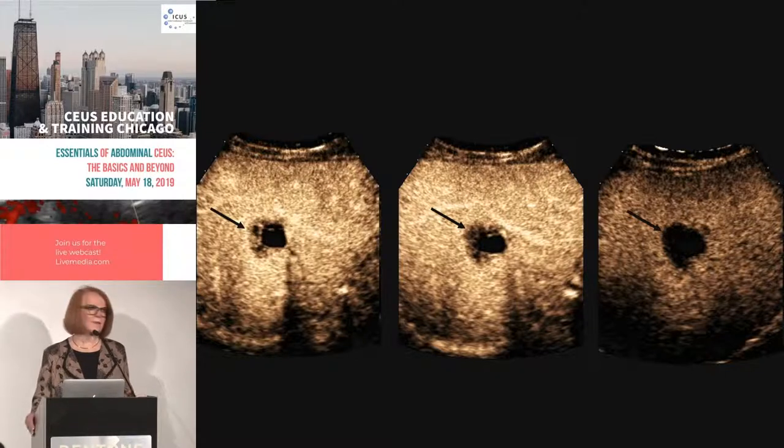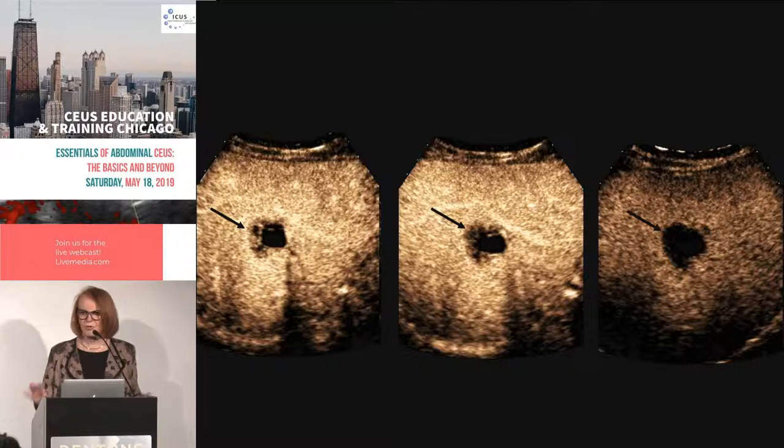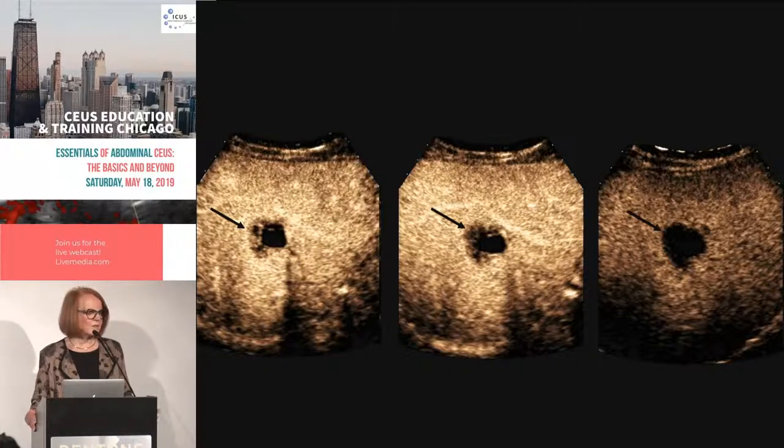So what do we think this is? It's suspicious for malignancy — this is a met. This is a focal mass with solid and cystic components where the solid component enhances and then washes out rapidly, in less than a minute. Without that timing information you're at a loss, but this is a metastasis.